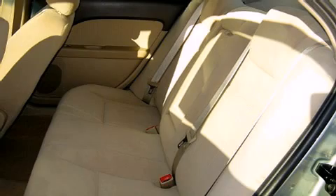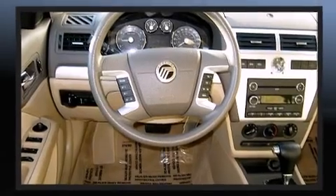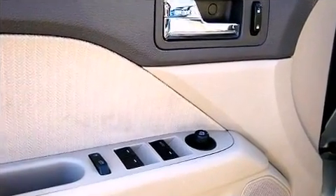Side curtain airbags deploy in extreme circumstances, shielding you and your passengers from collision forces. It also arrives with a Carfax history report, including just one previous owner.